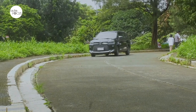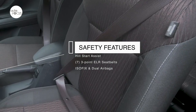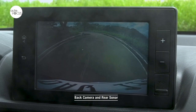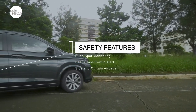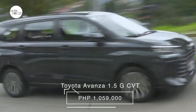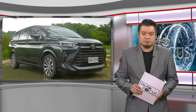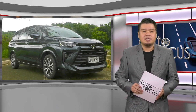Toyota equips all three Avanza variants with anti-lock brakes, vehicle stability control with traction control, hill start assist, 3-point ELR seatbelts for seven with pre-tensioner and force limiter for driver and front passenger, ISOFIX child restraint system, and dual airbags. The Avanza G-CVT also gets lane spot monitoring, rear cross-traffic alert, and side and curtain shield airbags. The Toyota Avanza 1.5G CVT is listed at 1.059 million pesos — a price point that will be tested against the growing competition in the segment.